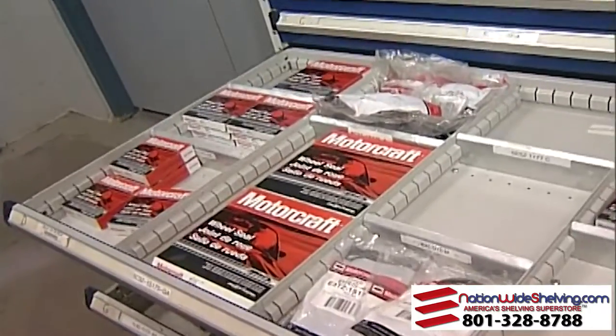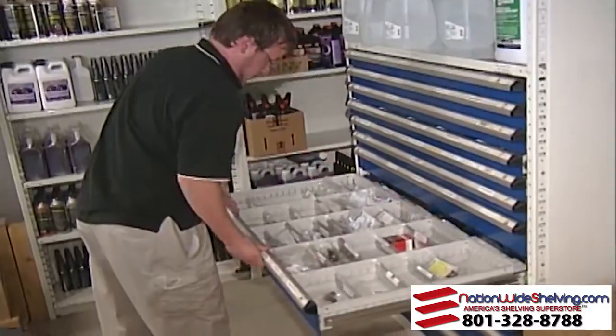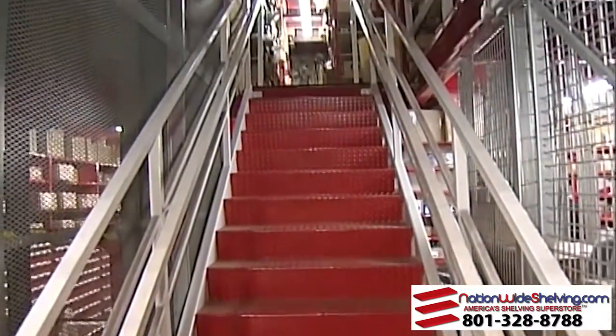Your Burroughs representative can help you achieve a parts department that maximizes expensive space and contributes to the efficiency of the entire dealership.